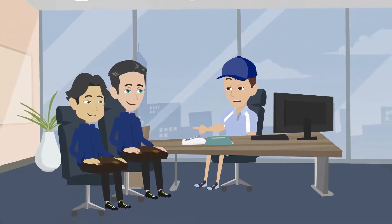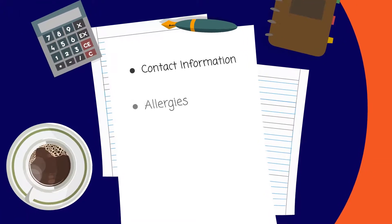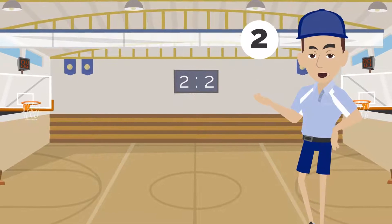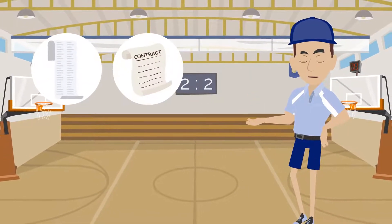1. Detailed participant information that includes things like contact information, allergies, special needs, and signed waivers. 2. Administrative documents such as receipts, contracts, and insurance.